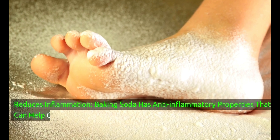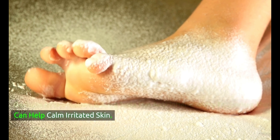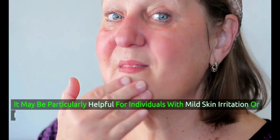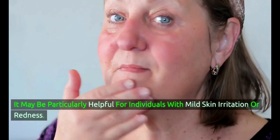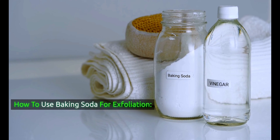Baking soda has anti-inflammatory properties that can help calm irritated skin. It may be particularly helpful for individuals with mild skin irritation or redness.